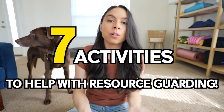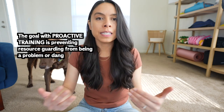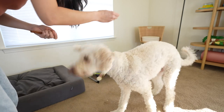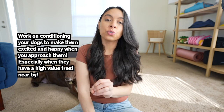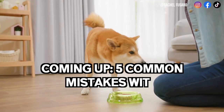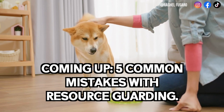I break it down into seven different activities with an emphasis on proactive training, meaning my goal is really more about preventing resource guarding from being a problem or dangerous in my household. The first two activities are very similar in that I work on conditioning my dogs to feel excited and happy when I approach them. Make sure you stay tuned until the end because I'll be sharing five super common mistakes people make when it comes to resource guarding that you absolutely want to avoid.